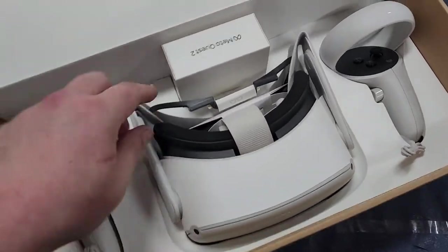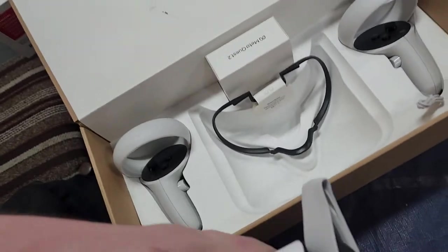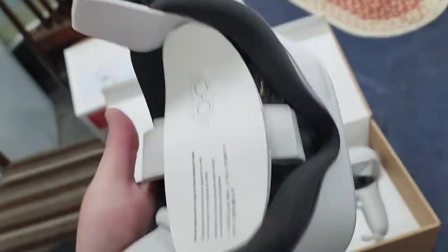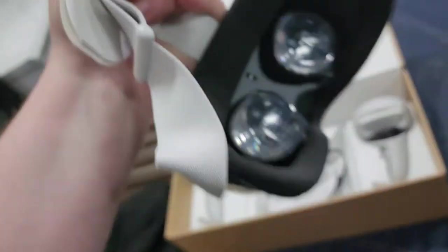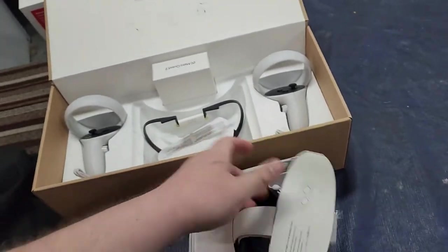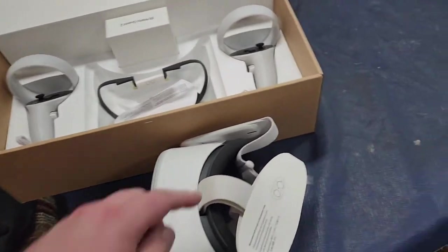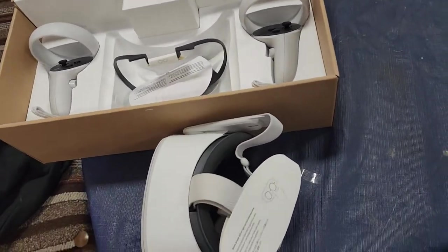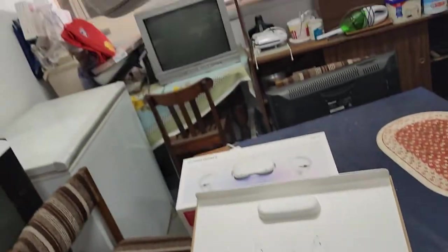So here's the headset. It comes with this cheap strap — you can see it — they cut costs so they can sell it cheaper and so you can throw it in a backpack. This strap works alright, but for 50 bucks you can buy a pretty good halo strap that takes the pressure off your face. It's just amazing what you can get for 500 or 600 bucks.